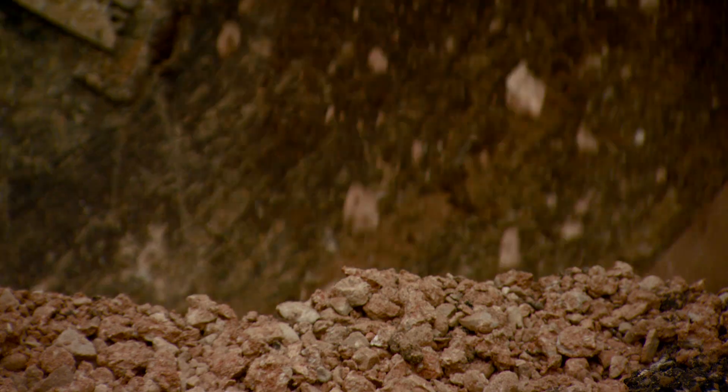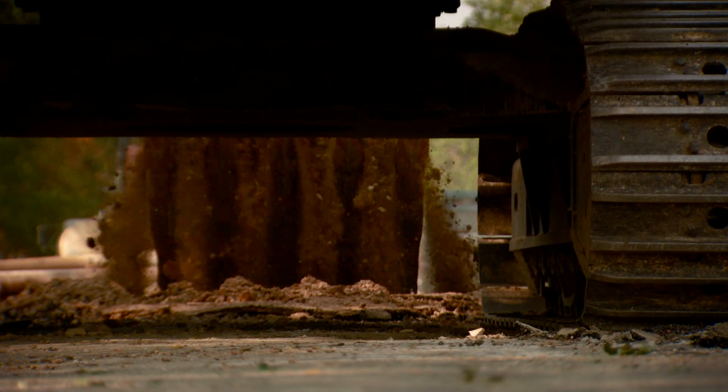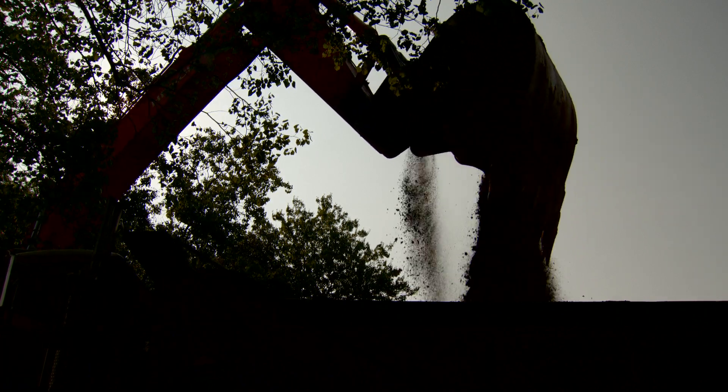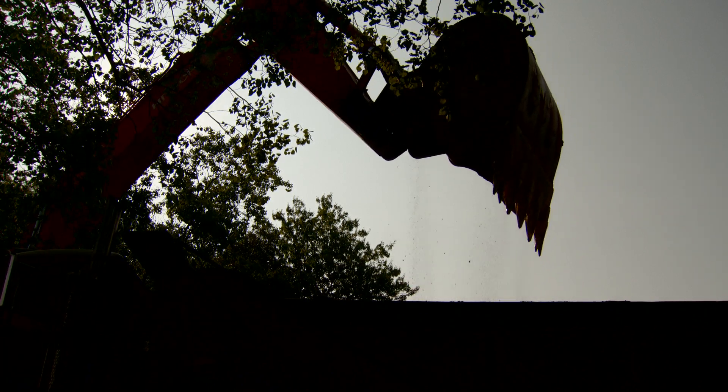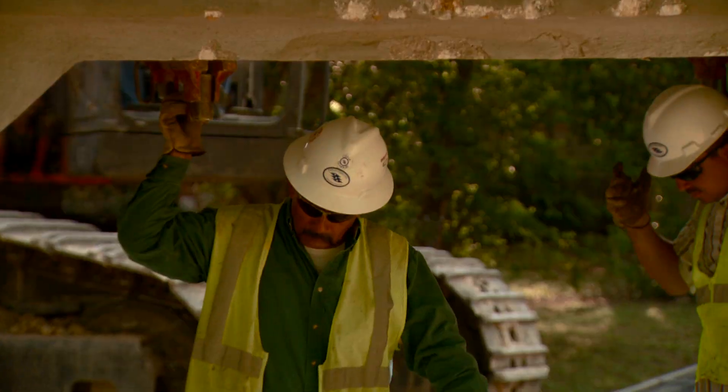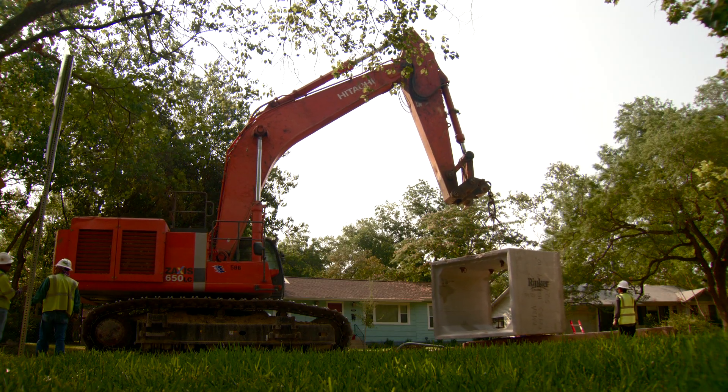Until you actually see it, it's hard to imagine what it takes to put a big box culvert down in the street like what we're doing here. This storm drain project is an example of a rather large project that the city does. We have eight by six culverts going in the ground about 20 feet deep.